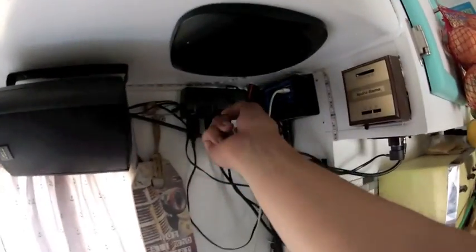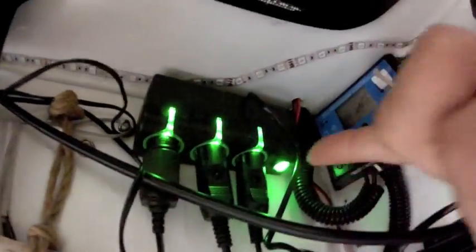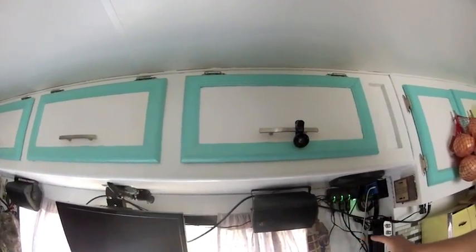I got a splitter from Walmart for 12 volts, and now I can plug in the TV and the stereo and have the LED strip lighting running all at the same time. We're going to get ready to leave, explore Missoula, and I'll probably cover that all in the next video. Thanks for watching, guys — see you on the next one.